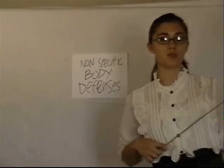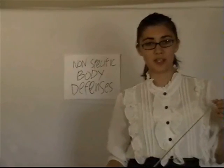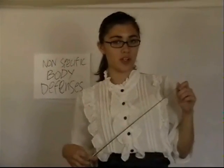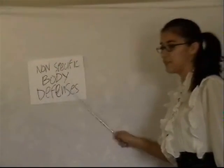Hello, I'm Professor Holy Smoky. You might remember me from such videos as the reproductive system — oh my — or the digestive system, it's what's for dinner. Today we will be learning about nonspecific body defenses.